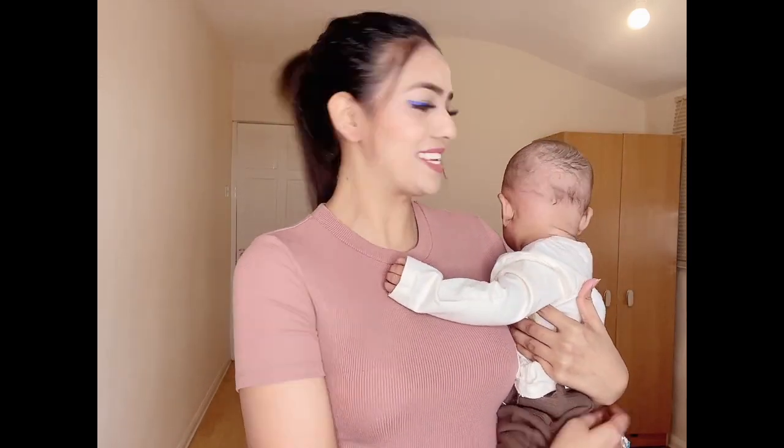So guys, I am done with the video. I hope you enjoyed it and liked this lovely surprise. Stay tuned for upcoming videos and please do not forget to like, share, and subscribe. And Ishan is also saying: do not forget to like, share, and subscribe! Bye bye!